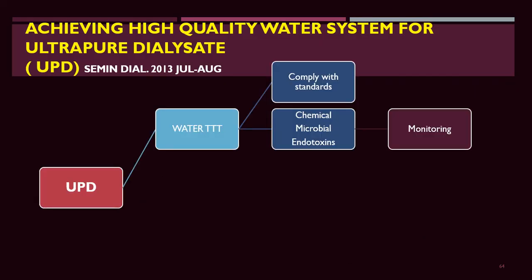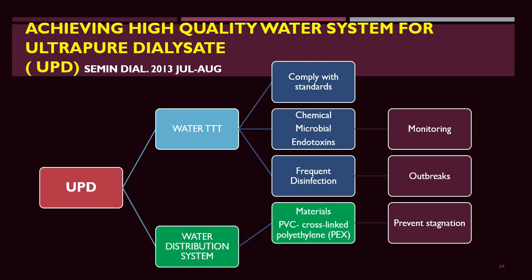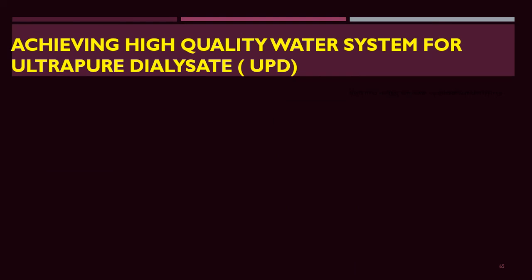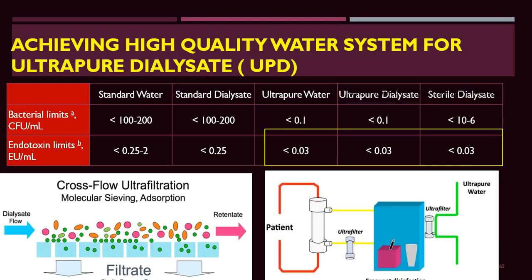Water treatment — chemical and microbial — with frequent disinfection and appropriate disinfection methods, and good monitoring all prevent the development of dialysis-related amyloidosis. Endotoxin levels should be below 0.03 EU per milliliter. Using one or two endotoxin filters in series removes endotoxin from the dialysate.